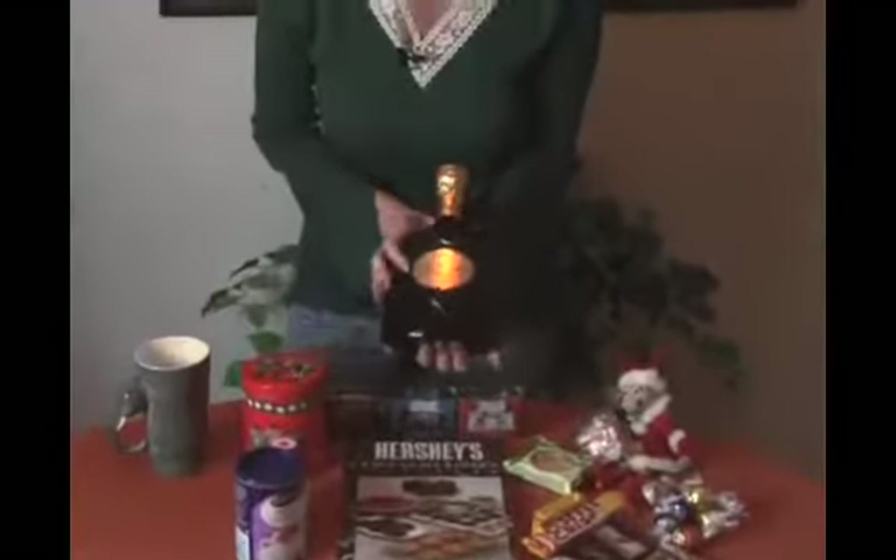And the pièce de résistance is Godiva liqueur. They've got different flavors — milk chocolate, dark chocolate, and white. I've chosen dark for this one. So there we have different ideas of things you can put together for your chocolate theme. We'll get together in the next segment and see how to put them all together.